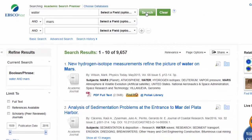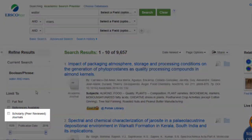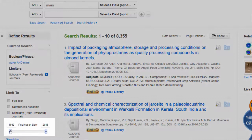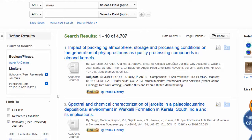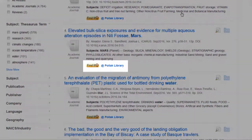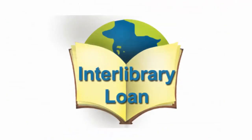Databases have tons of helpful features to help you find the best research. You can sort your results by newest to oldest, limit to just scholarly peer-reviewed journals, and change the publication date to just look at articles in the last few years. If the database does not have the full text of an article, just click the Find It button to see if another database does. No matter what, you can always get the full text of an article for free using our interlibrary loan service.